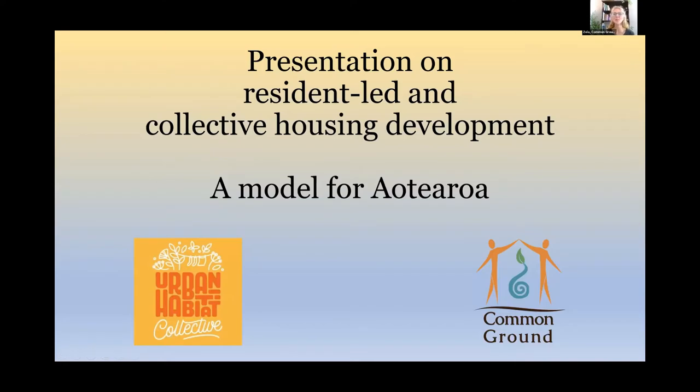Our main topic today is resident-led and collective housing development as a model for Aotearoa. It's in conjunction with the Urban Habitat Collective, and we have Bronwyn Newton with us to share about her particular project and how it looks on the ground. Because there's so much variation, Bronwyn's going to share her real-life experience, and hopefully in the future we'll have other people coming on to share how their particular resident-led and collective housing development has gone, so we get a wider understanding of how this model can work in different parts of the country in different formats.